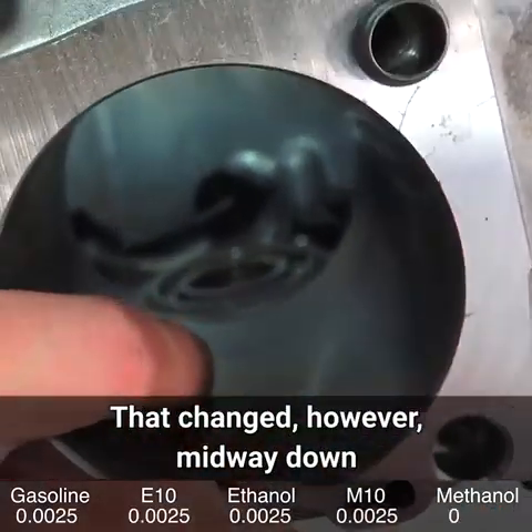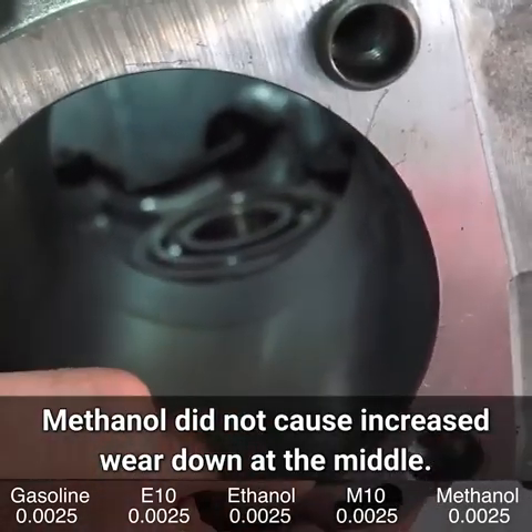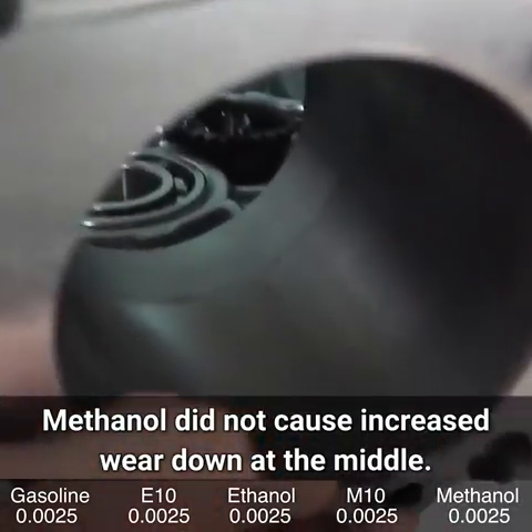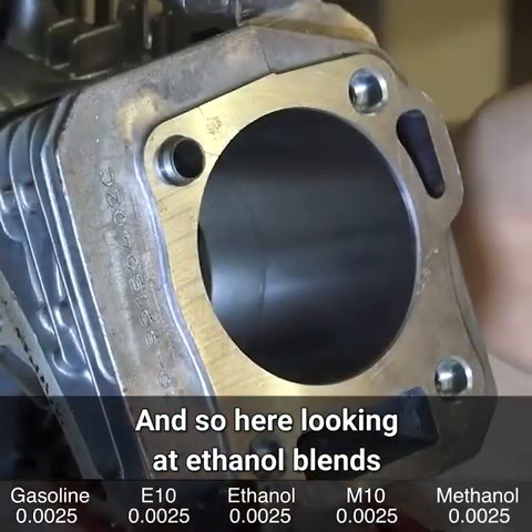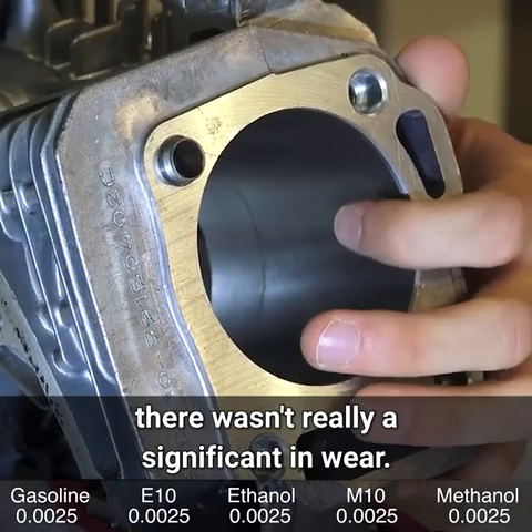That changed midway down the bore, where everything did really well — methanol did not cause increased wear at the middle. Looking at ethanol blends versus pure unleaded gasoline, there wasn't really a significant difference in wear.